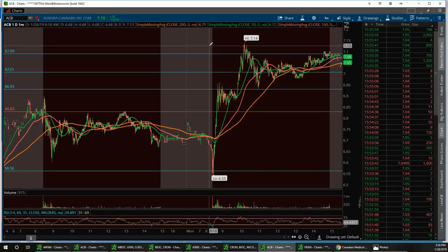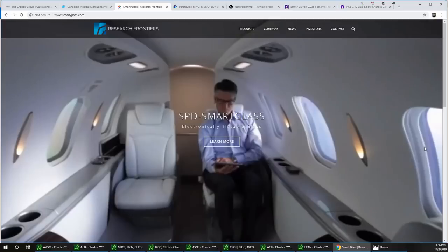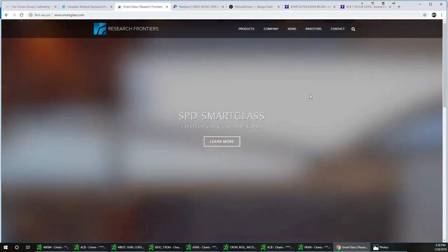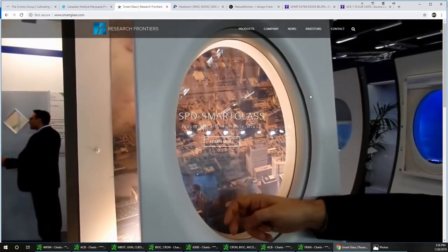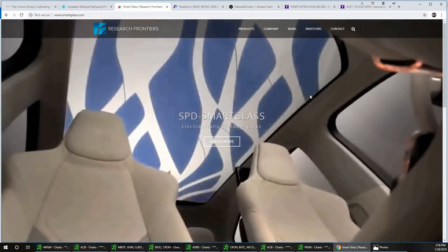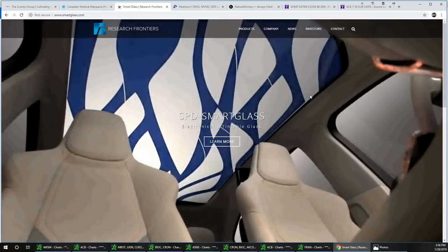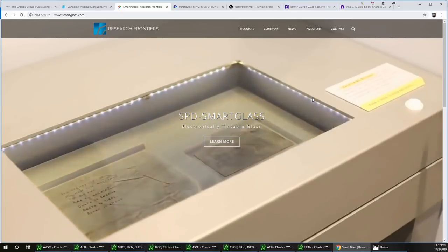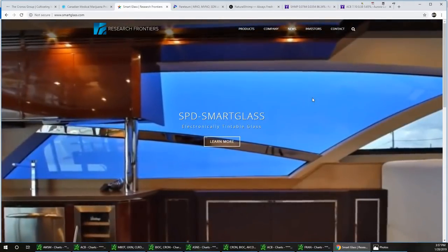The next stock is REFR — that's Research Frontiers. This company is in smart glass technology. Whether you're on an aircraft, a yacht, a train, in an office, or a car, their technology lets you control the lighting and shading of glass either manually or automatically. I noticed on a flight to Israel that the windows were tinted without the shade being pulled down — I bet they use REFR technology. Great passenger experience for dawn hours or night time viewing. Check out their website at smartglass.com.